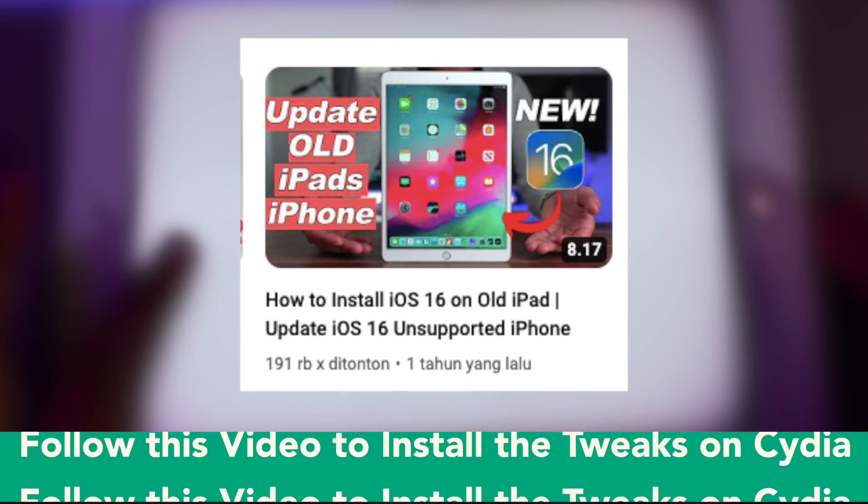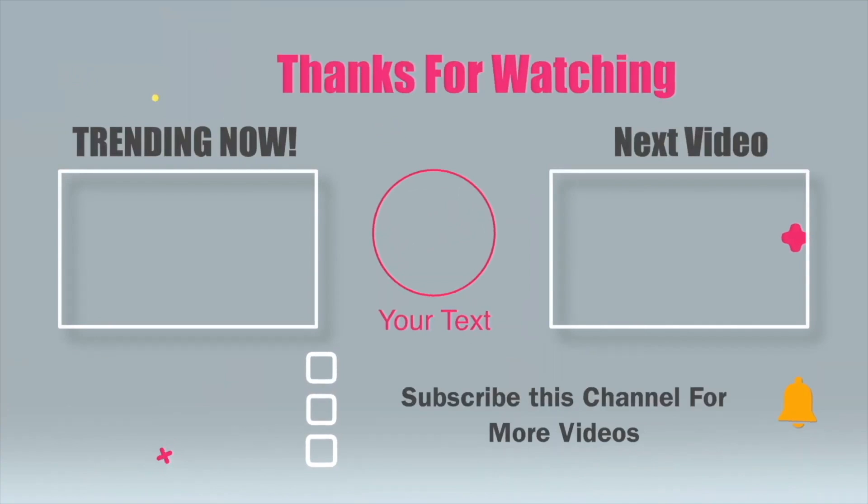Thanks for watching this video. Don't forget to subscribe to this channel, and see you in the next video!